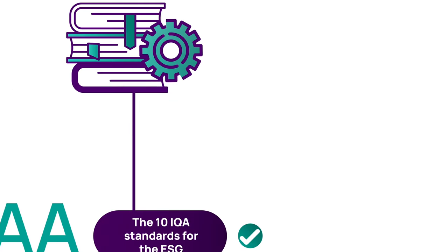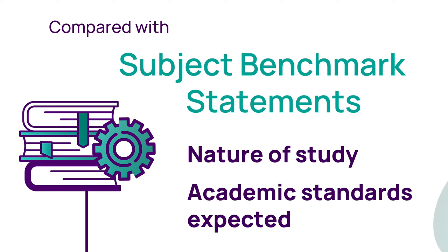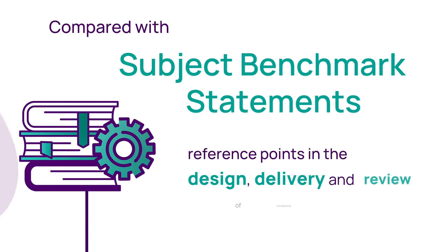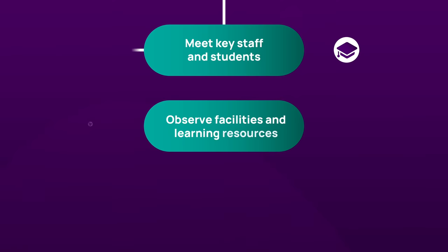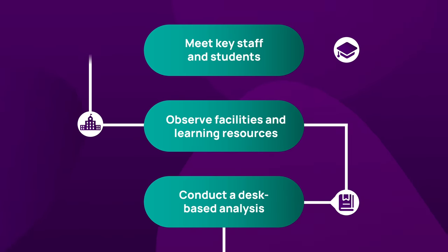The QAA team also compares your programme against UK subject benchmark statements, which describe the nature of study and the academic standards expected of graduates in specific subject areas and are used as reference points in the design, delivery and review of academic programmes. During the review visit, the QAA team will meet key staff and students, observe facilities and learning resources, and conduct a desk-based analysis.